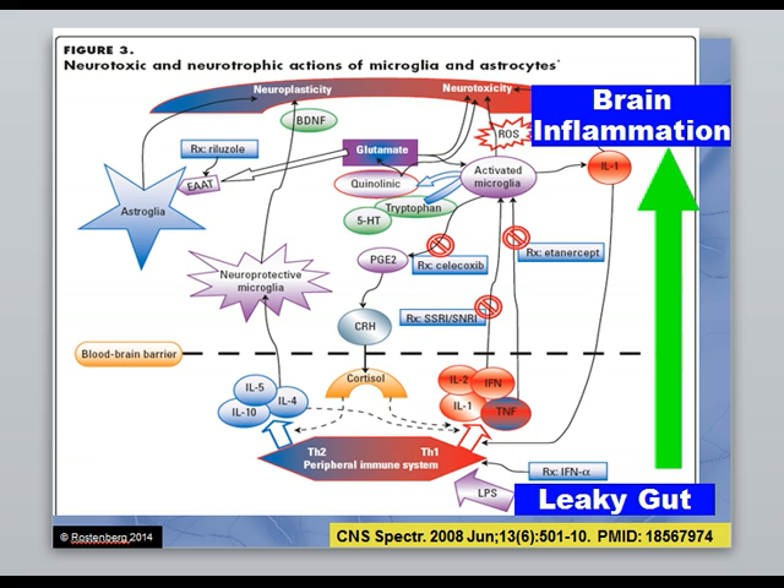Brain inflammation is really what we're talking about. Alzheimer's disease is the sixth leading cause of death in the United States, and 35 years ago it barely existed. Something has changed — I'm suggesting it's a methylation problem due to all the toxins, malnutrition, and stress we are under collectively. The reason we focus so much on gut health is that it creates brain inflammation.